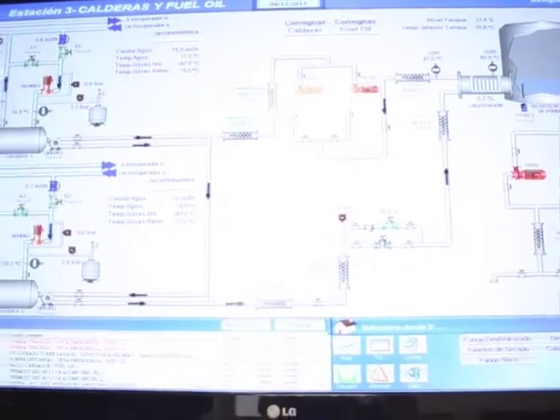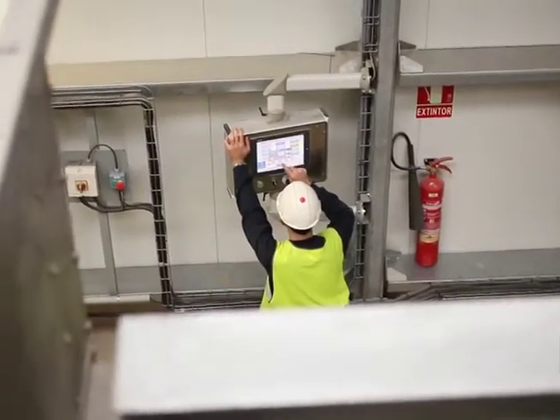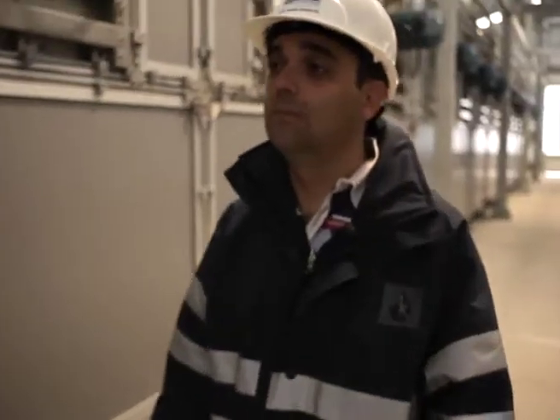The low-temperature dryer runs at 65 to 80 degrees, producing an output sludge that is 90% dry. This innovation considerably improves the facility's energy efficiency. Its low consumption of primary energy, combined with residual energy recovery, has both economic and environmental benefits.